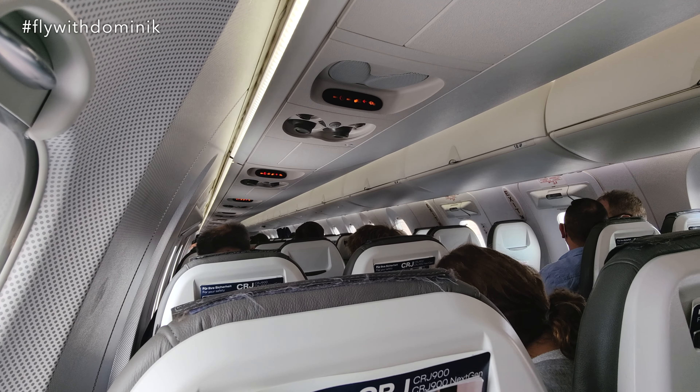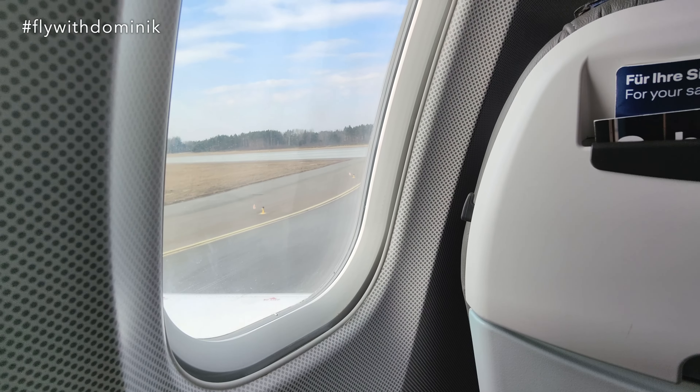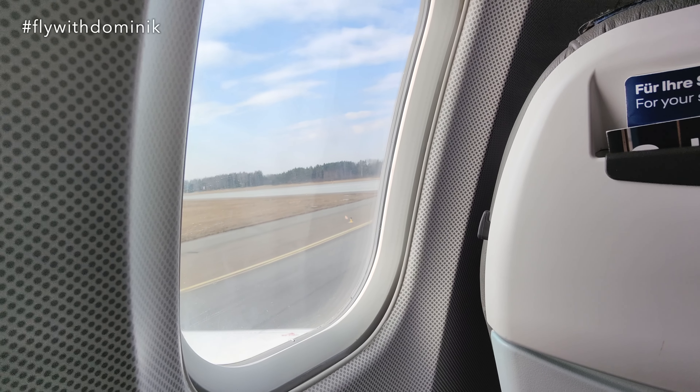The cabin has been secured for takeoff by the cabin crew, my seatbelt is now securely fastened, and we are about to line up on the runway — so let's go to Frankfurt!